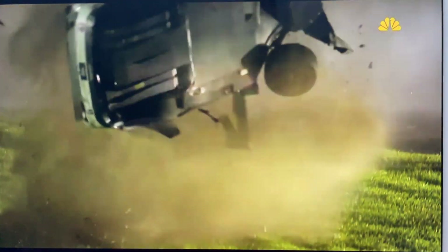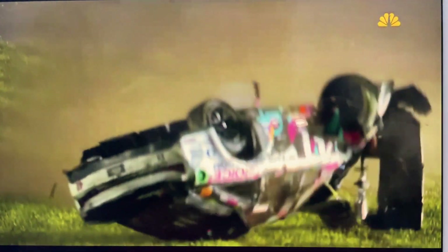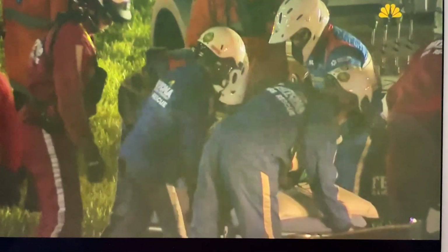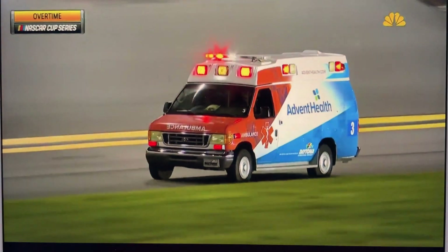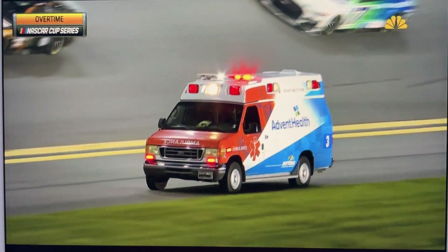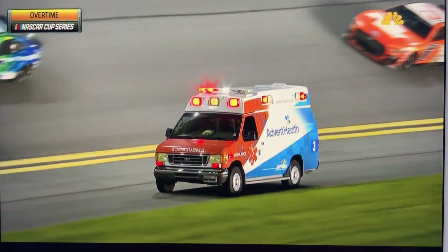I know wife Heather is watching. They just welcomed Rebecca Marie to their family August 7th. Ryan Preece climbed out of the car. They put him on a stretcher. You see him lying down. They'll go to the infield care center, he'll get checked out. We will keep you updated on Ryan Preece's situation. What a ride. They'll take him to the infield care center here at Daytona.